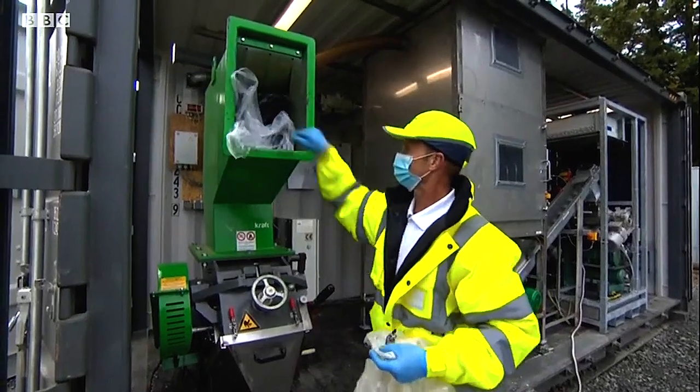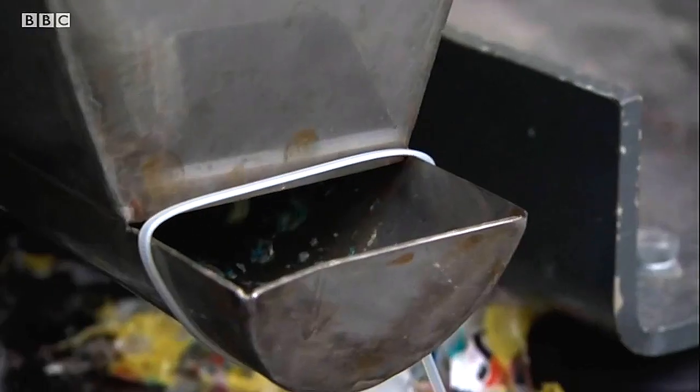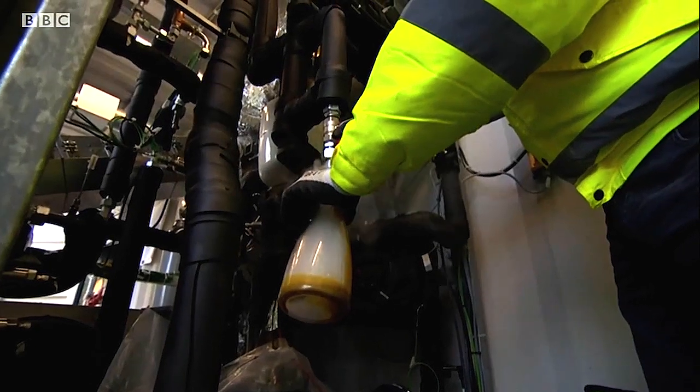This is just a small demonstration machine with just one twentieth of the output of a planned complete operation, which will be capable of producing at least 5,000 liters of oil a day from five tons of plastic.